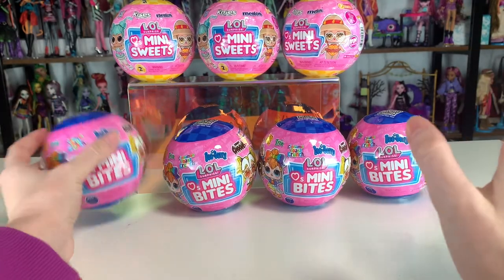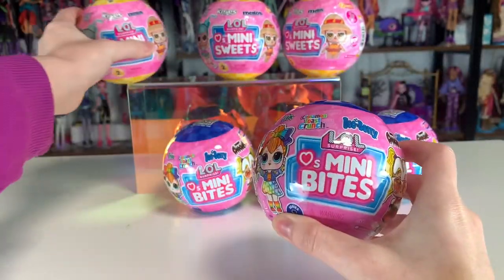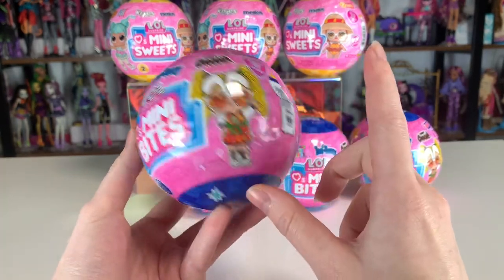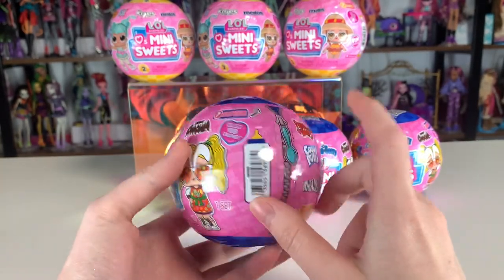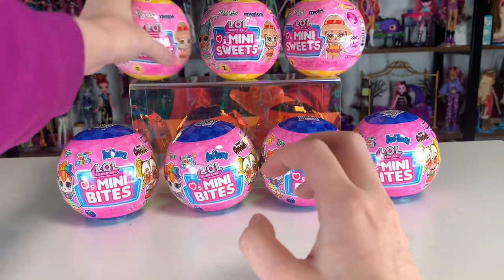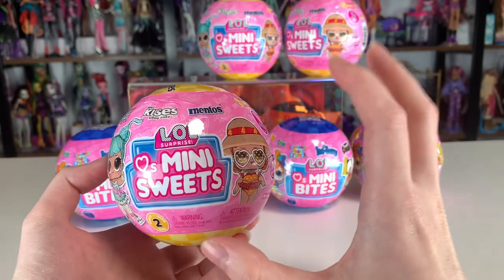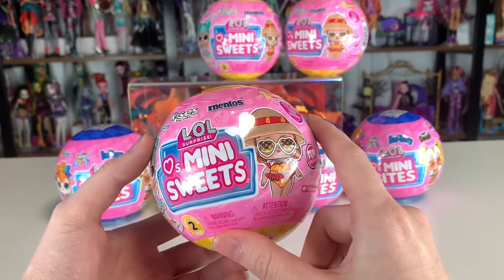In today's video, I am so excited because I finally got my hands on the LOL Surprise Mini Bites and Mini Sweets Series 2 dolls. I got seven — four of the Mini Bites and three of the Mini Sweets. I haven't spoiled any of the Mini Bites for myself other than the designs on the packaging, so I'm really excited. I specifically really like Frankenberry. With Mini Sweets Series 2, I saw the full lineup months ago, so I've likely forgotten it by now. There are a couple I was like, these are the greatest dolls ever designed — so I'm excited to see if we get any of those.